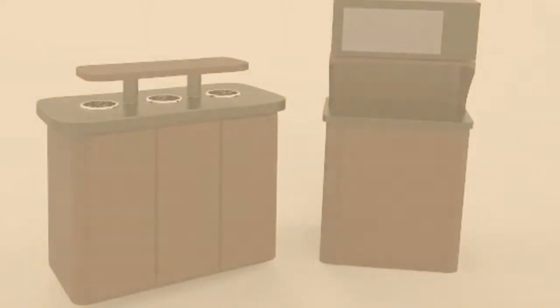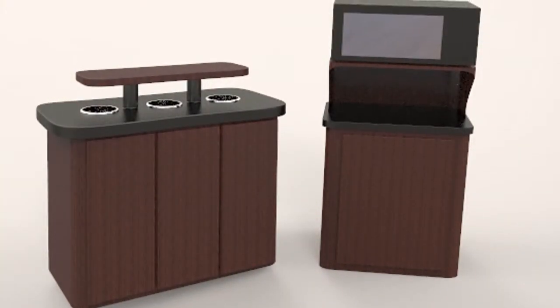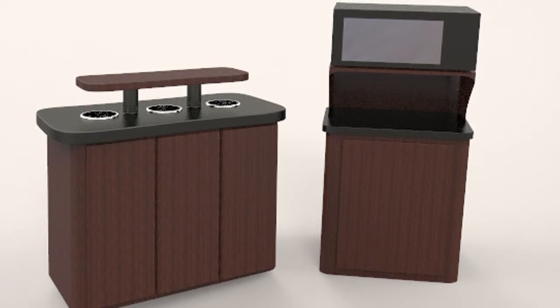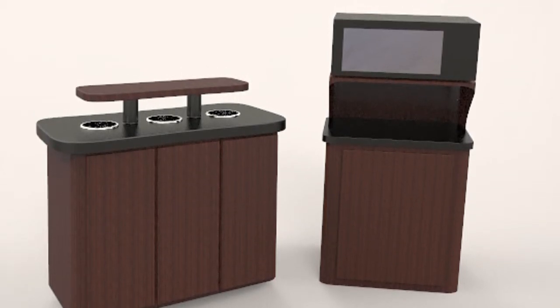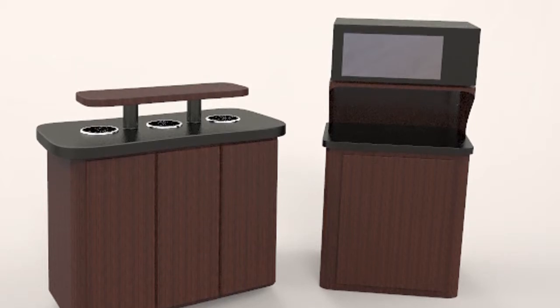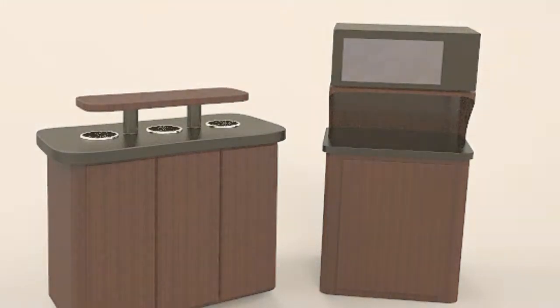That's why we have re-envisioned the condiment counter experience. By breaking the condiment counter into two separate stations — one for drinks and a separate one for food — we've addressed the problems above and simplified the flow in the cafe.